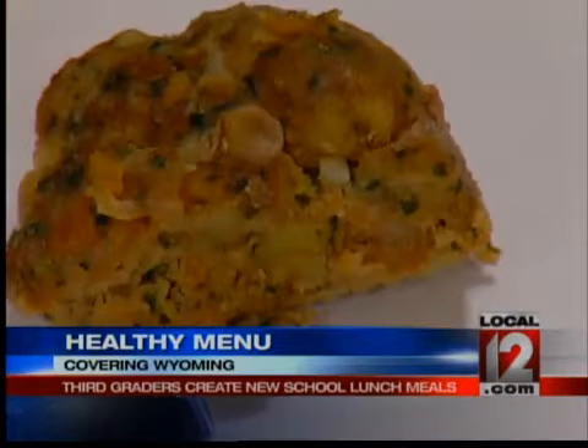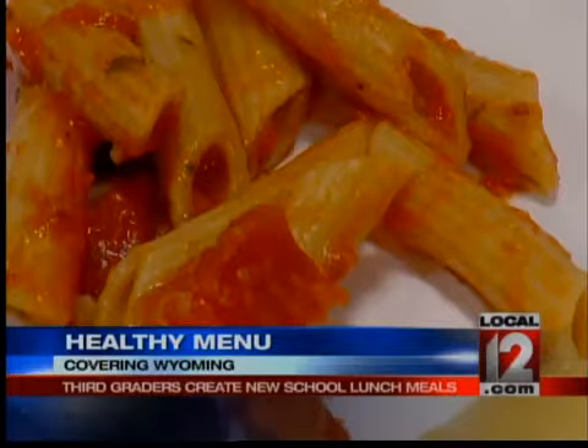Beard explains the healthy portion of this was the key. It can't be all Oreo cookies. You've got a fat content requirement, you have calorie requirements, and so they had to work within some pretty strict confines to come up with these different menu items.